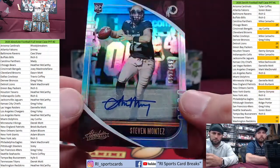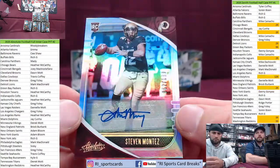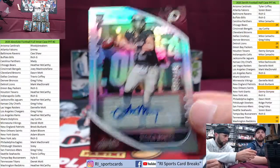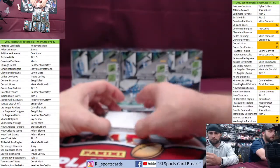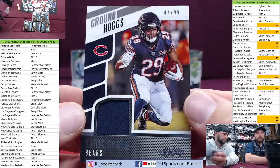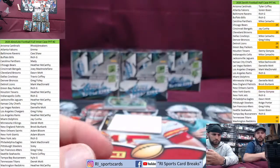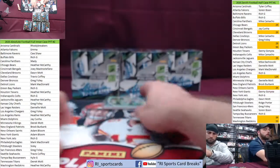Auto — Steven Montez for the Skins. I have absolutely never heard of this guy, not gonna lie — 62 out of 199, rookie auto for the Skins, going out to Ham. There you go, Ham. And jersey card — Tarik Cohen, 44 out of 99. Year of the injuries, Tarik Cohen, and some kid reporter stuff.